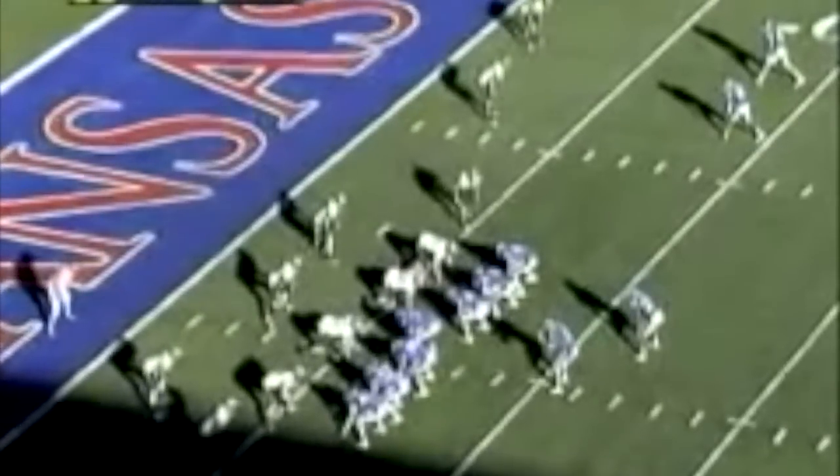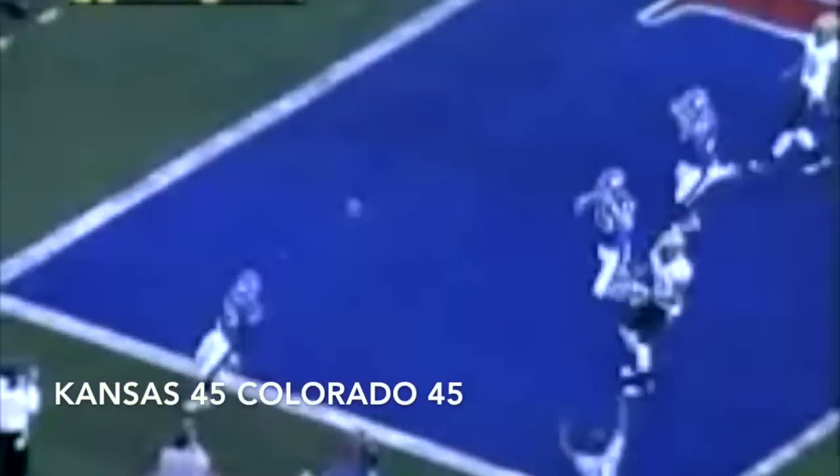Hawkins fakes a handoff to Stewart, rolls out to the right, and he throws it — intercepted! KU's got it! Tyler Patman out of bounds! KU down seven after trailing by 28. Go to Sims again, cutting to the outside — touchdown! Ted McNall!